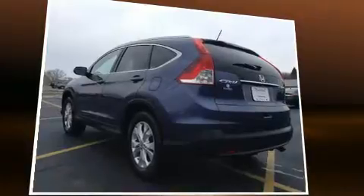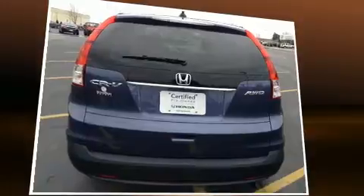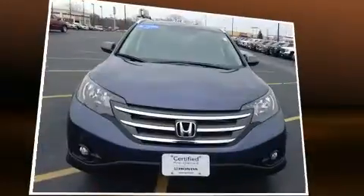All of the premium features expected of a Honda are offered, including a trip computer, remote keyless entry, and power windows.